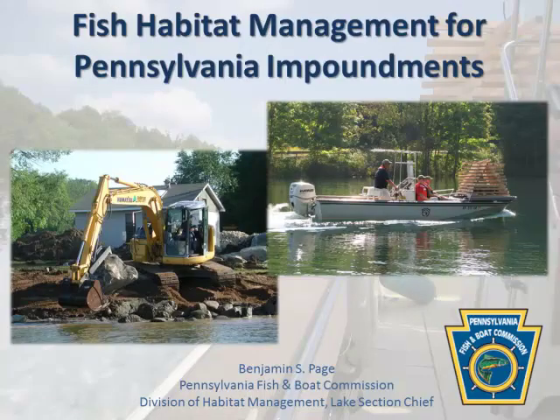Thank you for having me here down in Texas. We appreciate the invite. We'll go through how we do some of our projects on various scales — some are very small, some are very large. In Pennsylvania, we have a Division of Habitat Management and a Division of Fisheries Management, with dedicated habitat staff. I'm Lake Habitat Section Chief, and I have two full-time habitat managers, a seasonal every year, three trucks, and four boats. We travel all over the state of Pennsylvania.